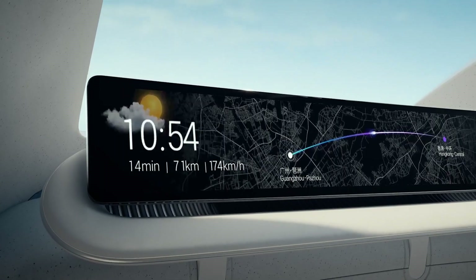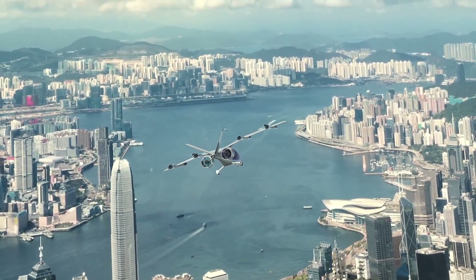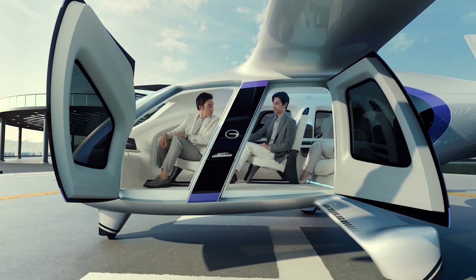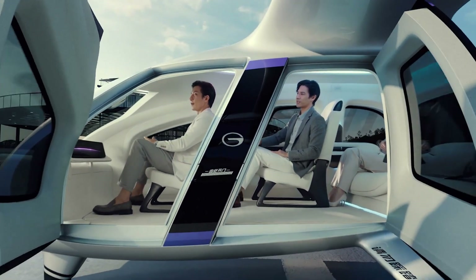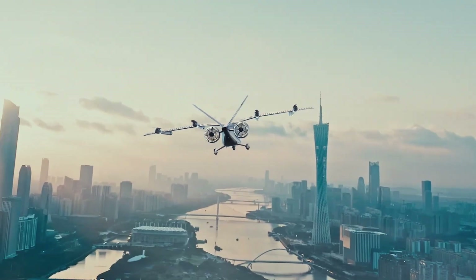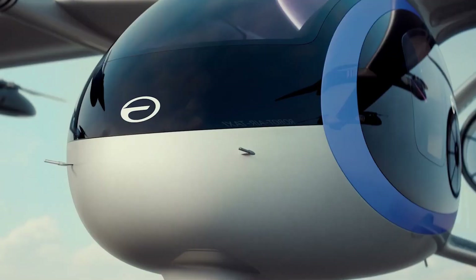Capable of cruising at 155 miles per hour, it delivers an electric range of over 124 miles, with fast charging completed in just 25 to 30 minutes. Future models are expected to achieve even greater range through solid-state battery technology. Inside, the cabin accommodates three to four passengers with a premium layout featuring panoramic windows, ambient lighting, wireless charging, and a starlight ceiling for a luxurious travel experience. Equipped with radar, intelligent sensors, autonomous navigation, and a triple-redundant control system, the Gavi Airjet brings together safety, comfort, and advanced innovation, setting a new benchmark in sustainable air travel.